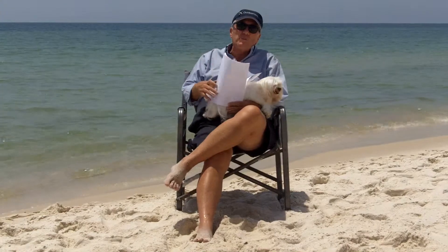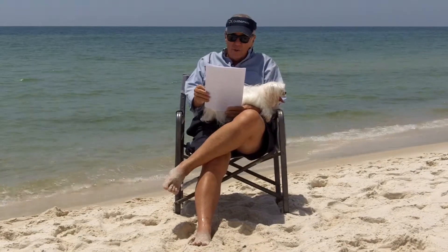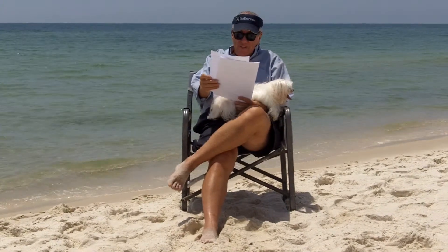You can call me — my phone number is on my website, BruceattheBeach.net. First one is Grand Beach Resort in Gulf Shores. One bedroom, one bath, listed at $107,000, sold at $95,000.